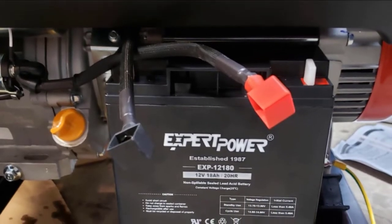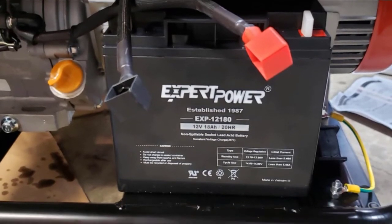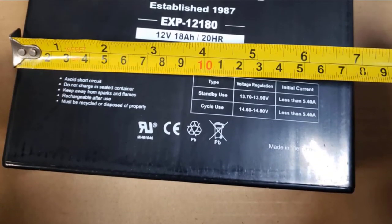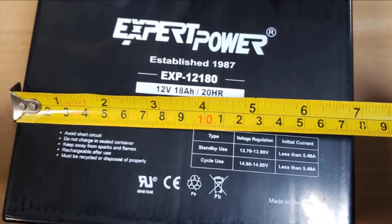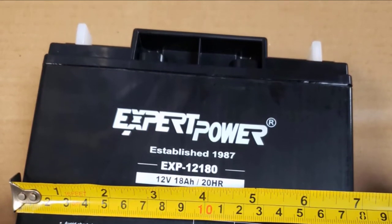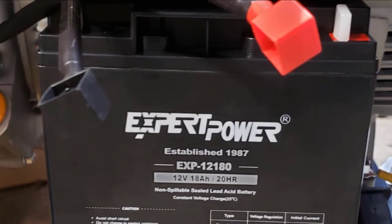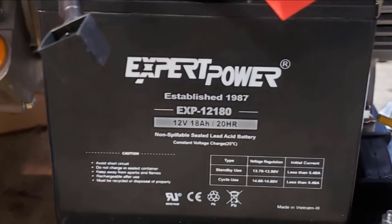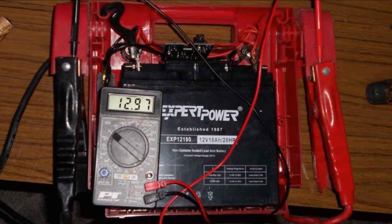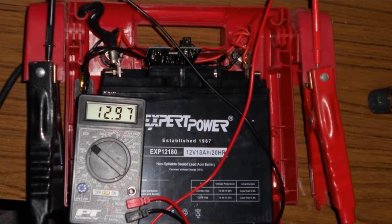By construction, the EXP12180 is an SLA battery that uses AGM technology. However, it comes with a slightly smaller capacity of 18Ah as a consequence of its reduced size. The build quality is top-level, and this small battery easily resists shocks and vibrations on the water. As a result of its smart design, the Expert Power EXP12180 can be used without problems in a wide temperature range. It's a reliable performer, and it even comes with secure nut and bolt terminals so the connections stay in place.